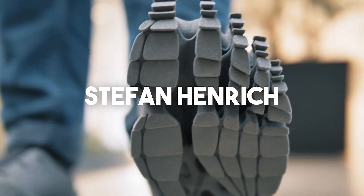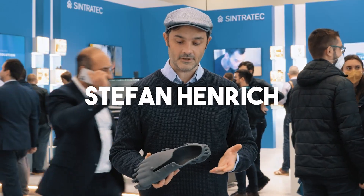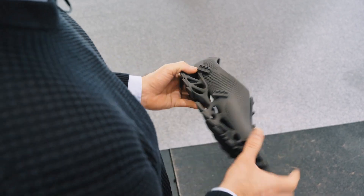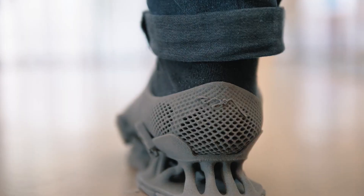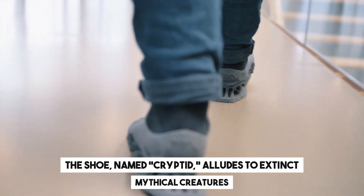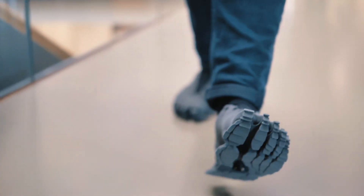Stefan Henry, the German architect and designer behind these sneakers, emphasizes the intentional choice of the sole's unconventional shape. The shoe, named Cryptid, alludes to extinct or mythical creatures. When walking in these shoes, footprints resembling those of Bigfoot can be left on the ground, offering a playful and intriguing feature that may startle observers.